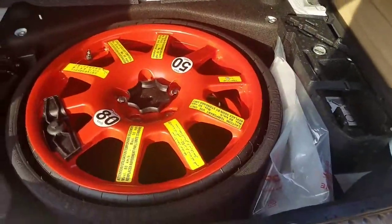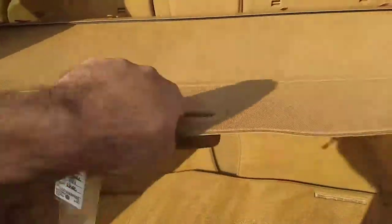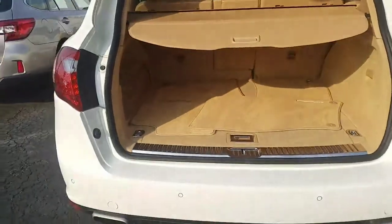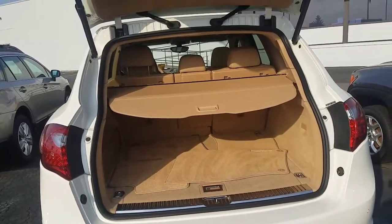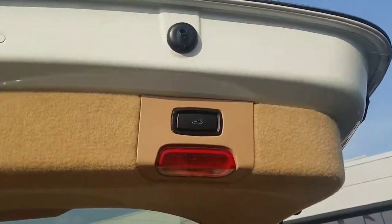Inside you can see freshly detailed floor mats and your rear cargo area complete with spare tire. You have a privacy shade for your rear hatch. To close the hatch you can use the remote or there's a little button up here that also shuts the hatch.